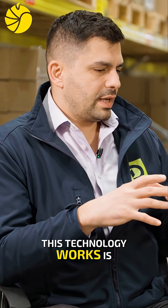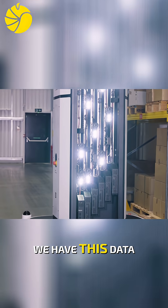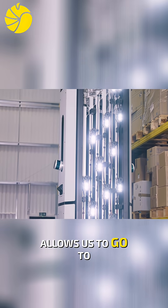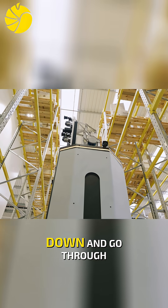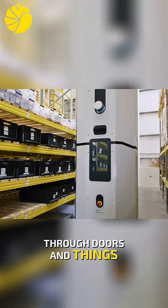The way the technology works is you have a fully autonomous robot base, on top of which we have this data capturing tower. It's a telescopic tower that allows us to go to any height that's needed in the warehouse. It can also collapse down and go through narrow spaces, through doors and things like that.